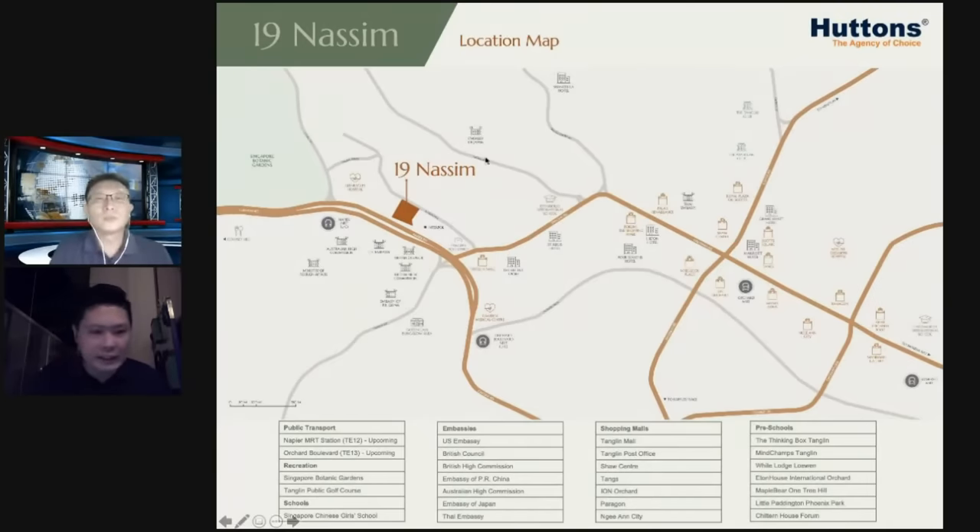Along Nassim Road itself there's also the Japanese Embassy, the Philippines Embassy, and slightly further up the Russian Embassy as well. The Nassim area is a very nice nostalgic place that is still upgrading even today. Just a few years back it got its status as a UNESCO World Heritage Site — our very own Singapore Botanic Gardens.